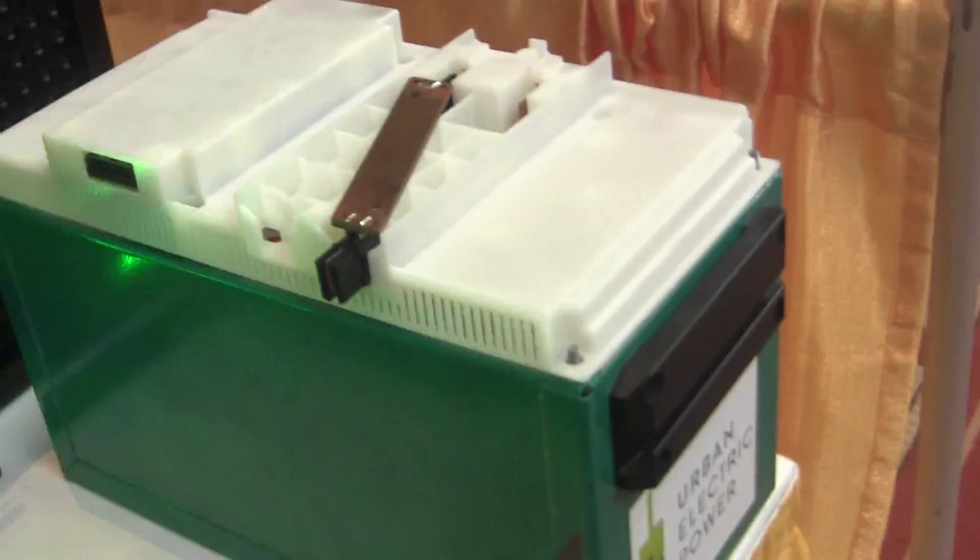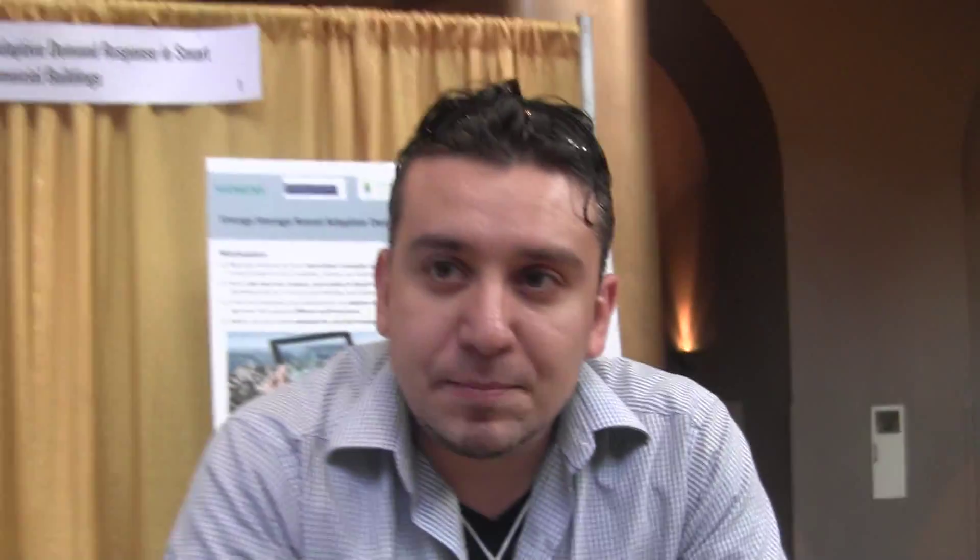We've scaled it up for a grid-scale application or a UPS-type application — uninterruptible power supply. So if your power goes out, you can ride through using a battery. Or for off-grid power — same thing. You can use it for solar, wind, whatever.